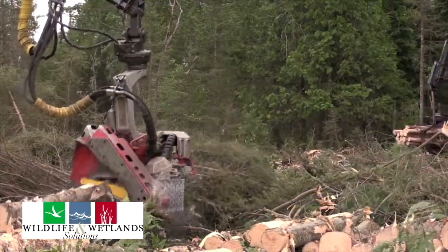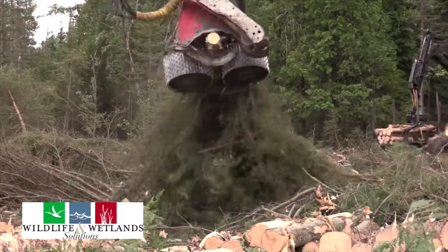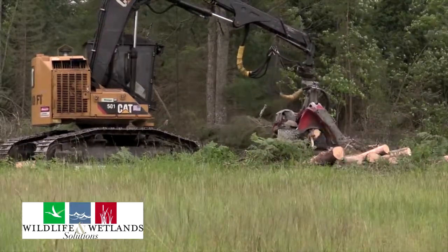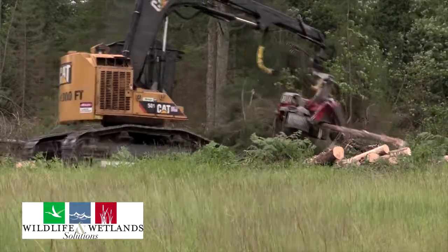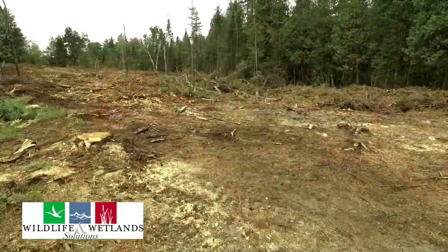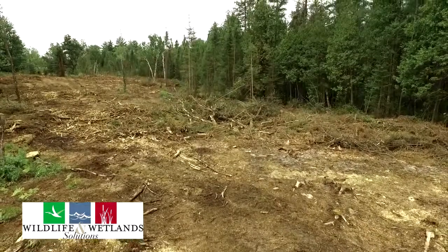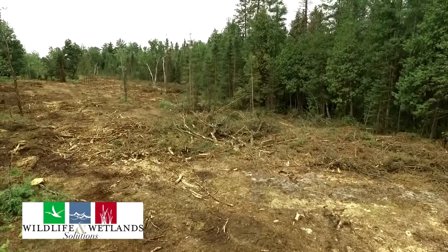One of the issues that we have here at our hunt club is we're dealing with all this leftover debris — all the slash and clippings that are left around after a big logging project. We had a company come in here almost ten years ago and they left a ton of slash on the ground. Here it is ten years later and it's still here. What are we supposed to do with all this debris?